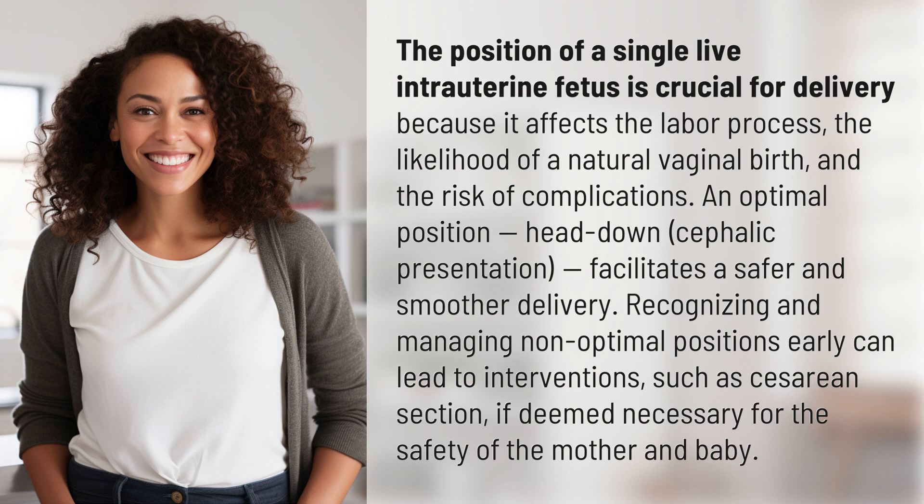The position of a single live intrauterine fetus is crucial for delivery because it affects the labor process, the likelihood of a natural vaginal birth, and the risk of complications. An optimal position — head-down, cephalic presentation — facilitates a safer and smoother delivery. Recognizing and managing non-optimal positions early can lead to interventions, such as cesarean section, if deemed necessary for the safety of the mother and baby.